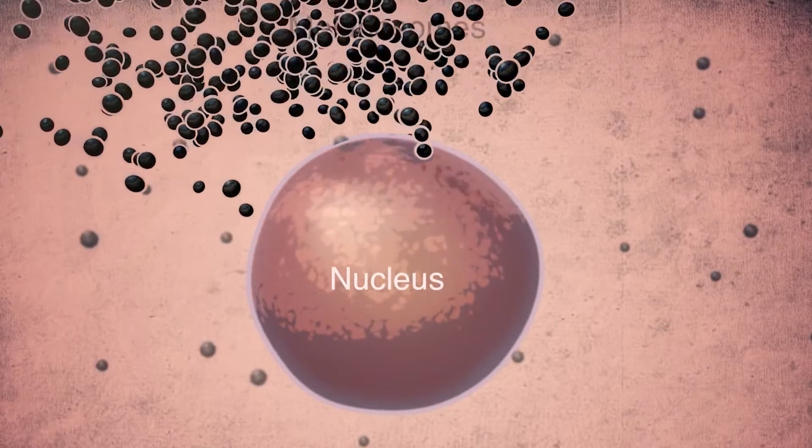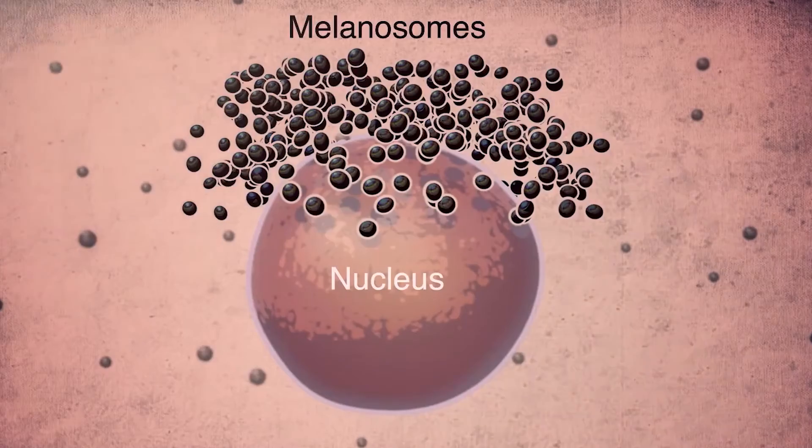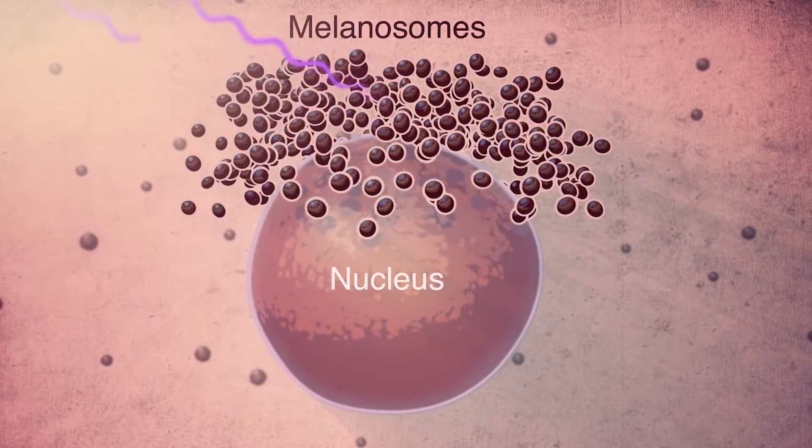The underlying cause of vitiligo is autoimmune — the immune system is attacking the cells producing melanin, hence the depigmentation. When exposed to UVB, two things happen: first, the amount of melanocytes generated inside your cells are pushed up from the dermis to the epidermis, helping with repigmentation. Second, UVB has an immunosuppressive mechanism — it actually reduces the immune cells attacking your pigment-producing cells.